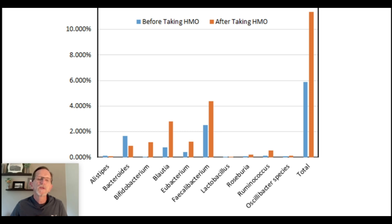In this case, toward the left there, all of these are butyrate-producing bacteria: Oblauchia, Eubacterium, Phaculobacterium, Roseburia, Ruminococcus, and Acillobacter species. All of those produce butyrate and all of them increased to some level.